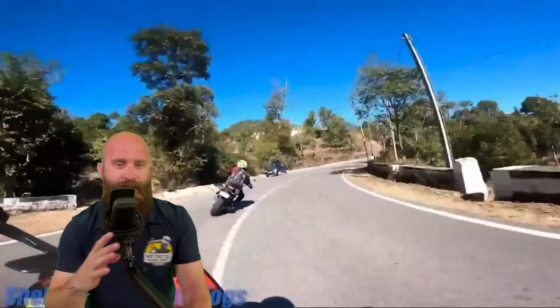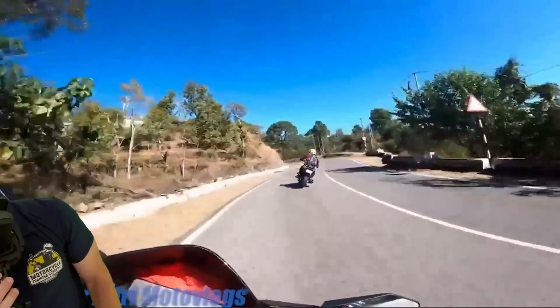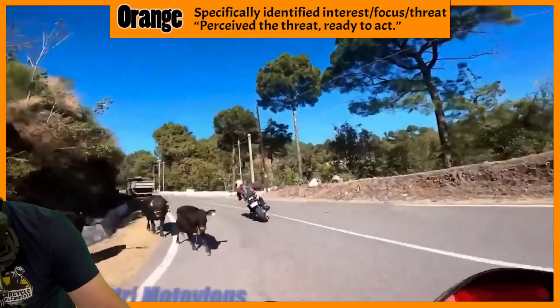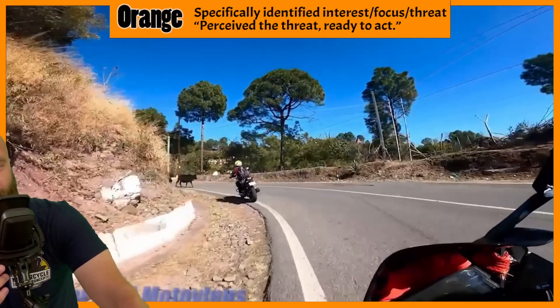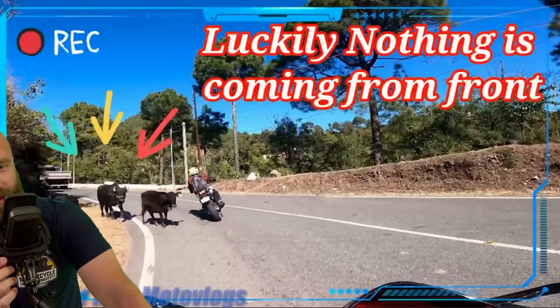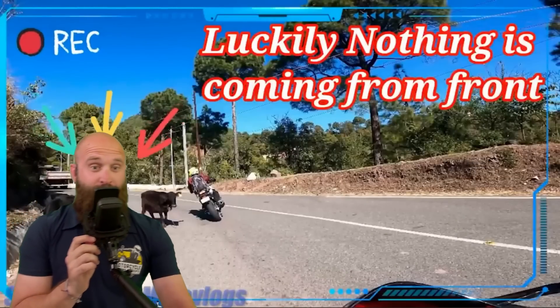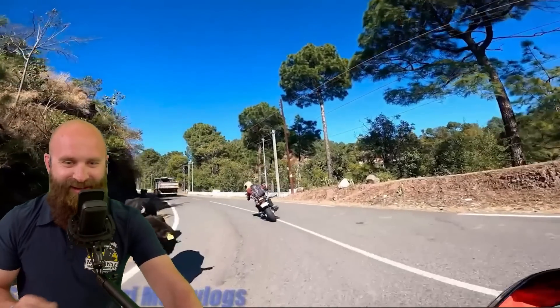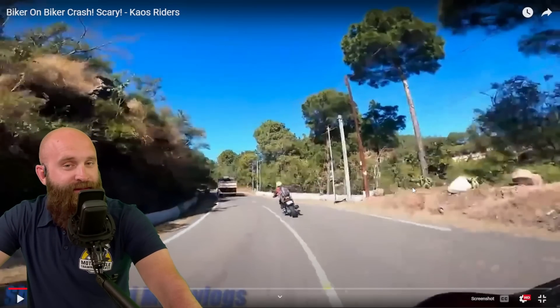Alright, this is the one with the cows. Coming around the blind corner — orange stage. Good job avoiding the road surface hazards. Side of the cows — now get back in your lane at this point.